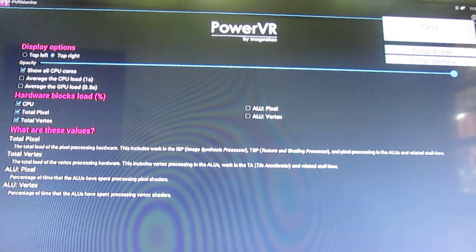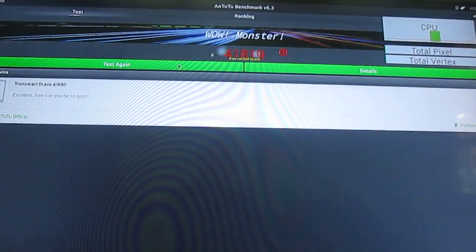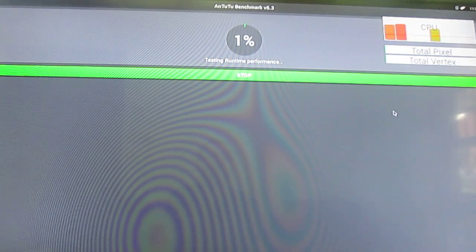Let's have a look, starting with the Antutu benchmark. Cores 0, 1, 2, 3 are Cortex-A15 and cores 4, 5, 6, 7 are Cortex-A7. We are now in the single-thread integer performance test, and a single Cortex-A15 core is being used — which is what should be expected.